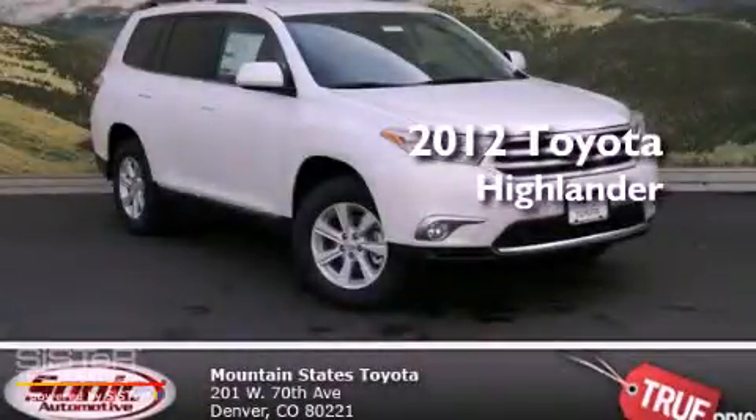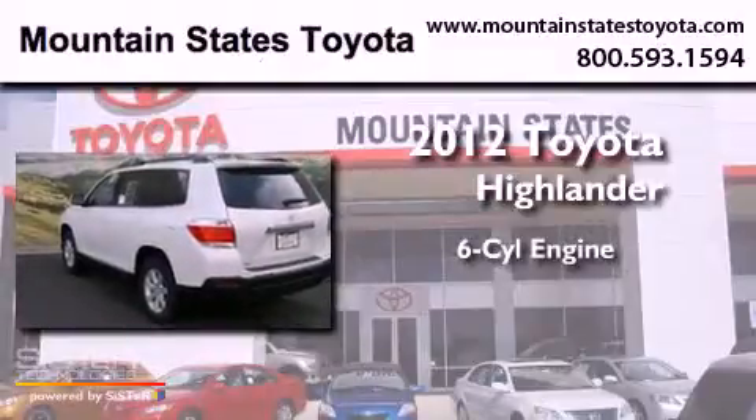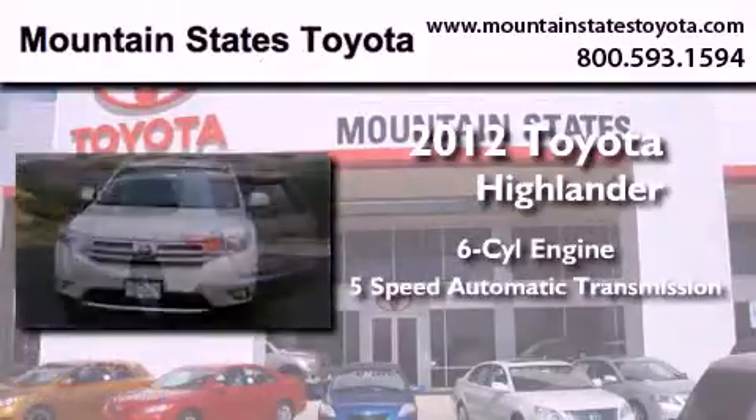This is a brand new 2012 Toyota Highlander. It has a six-cylinder engine, a five-speed automatic transmission, and all-wheel drive.